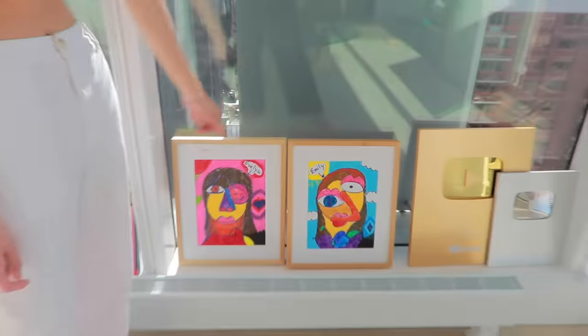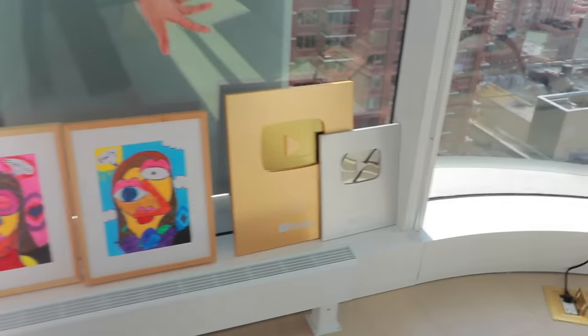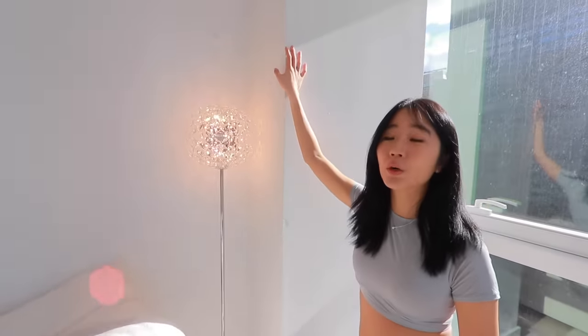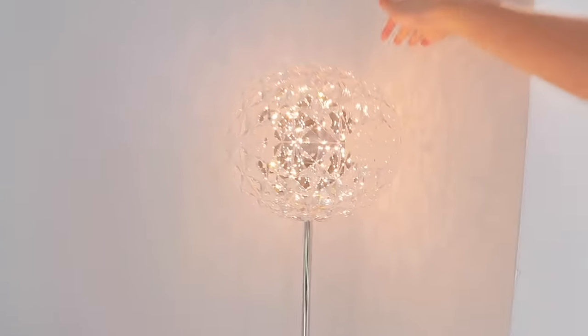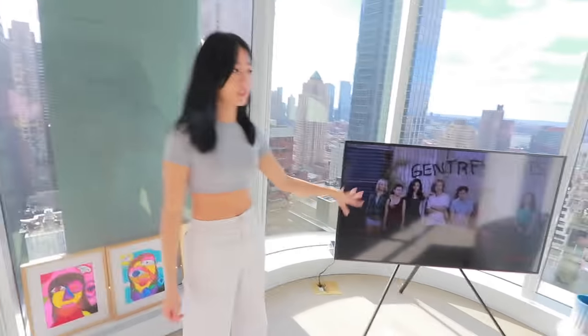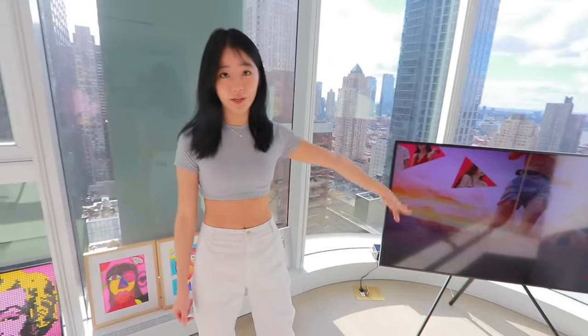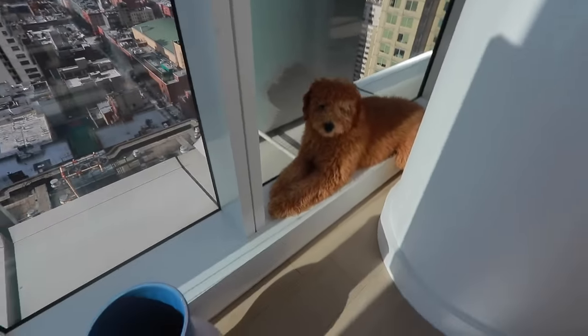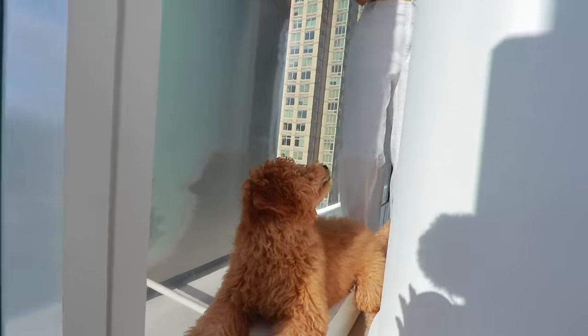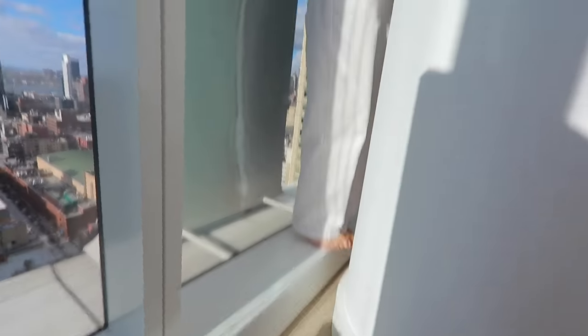I didn't want to hang anything on the walls because it's a rental and too much work to patch holes, so I just lean them here for now. This piece was drawn for me by Joma for Christmas, and I have my plaques by the window. My favorite part is this little lamp — at night the crystal thing bounces reflections off the wall and it looks so pretty. We also have this Frame TV, which is designed to look like a picture frame. This spot by the window is Chai's favorite place to sleep.